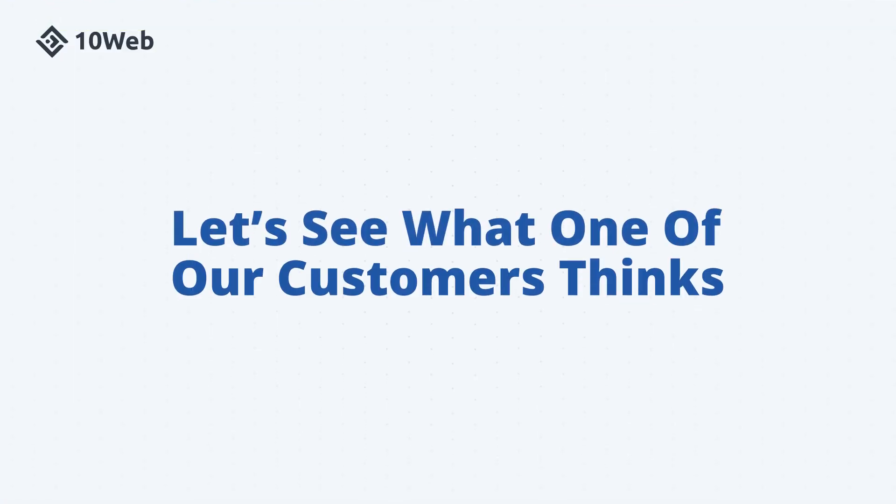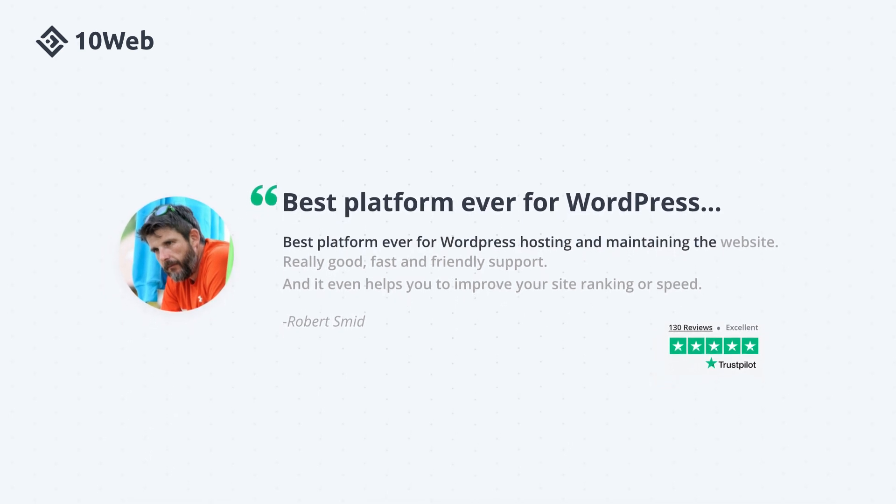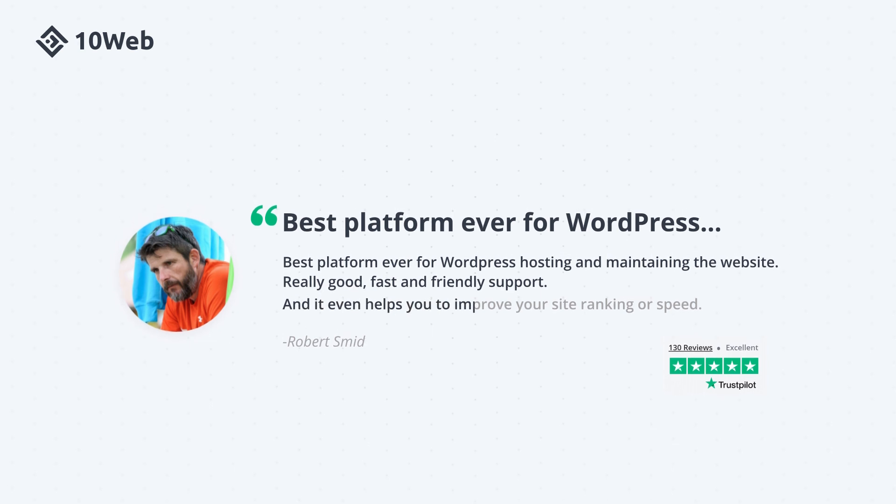Now, let's see what one of our customers thinks. "Best platform ever for WordPress hosting and maintaining the website. Really good, fast and friendly support, and it even helps you to improve your site ranking or speed."